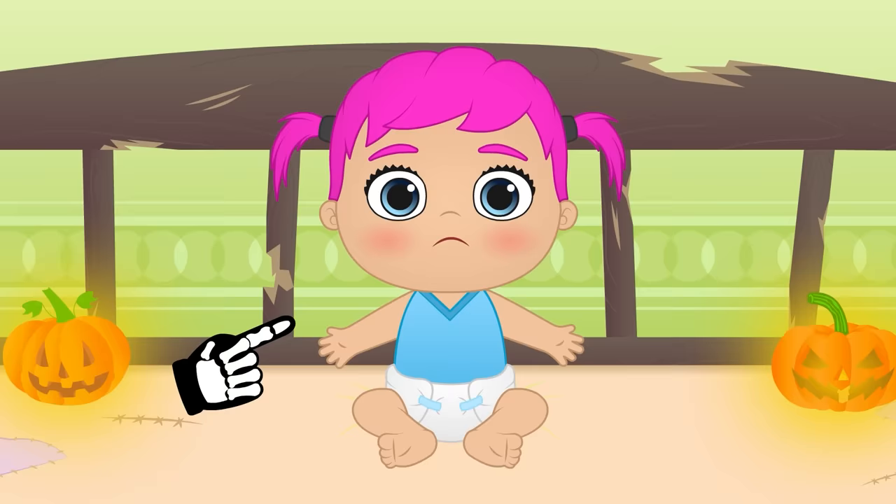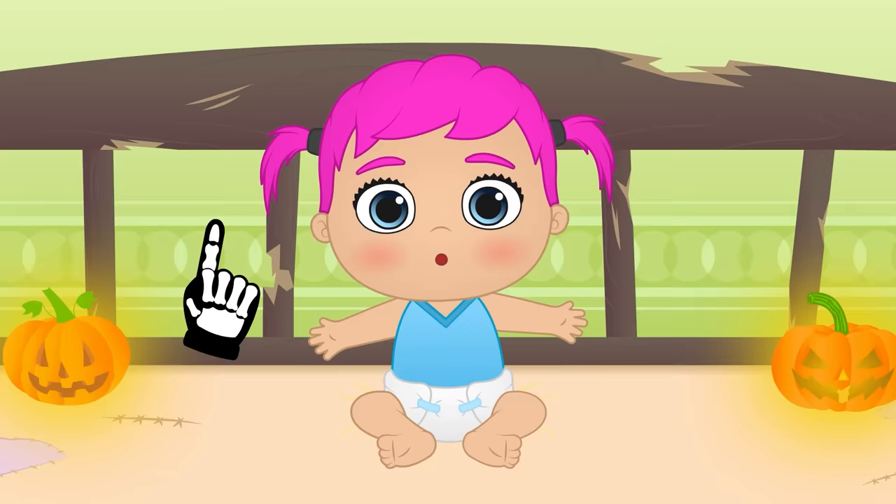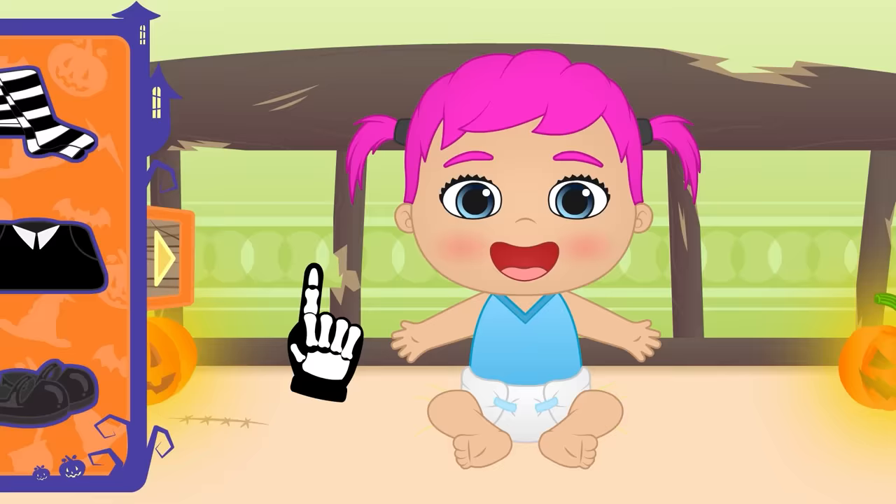Oops! Don't be sad, Lily! I'm here to help you! How about you dress up as Wednesday from the Addams Family? Do you want to do that? Great! Let's see what we've got in the closet!